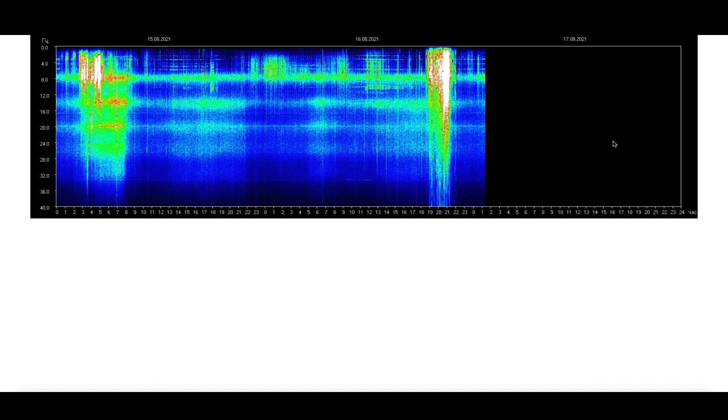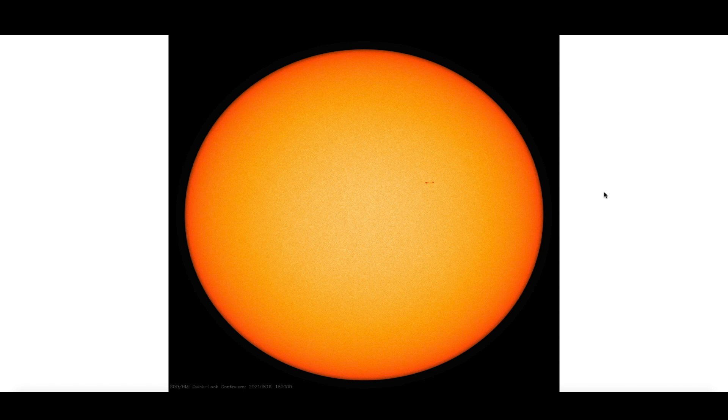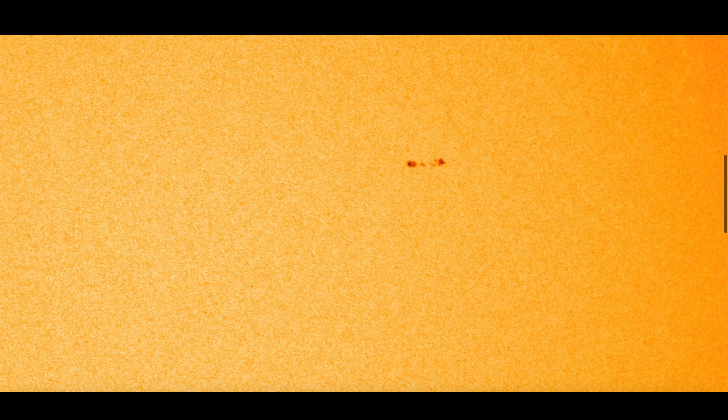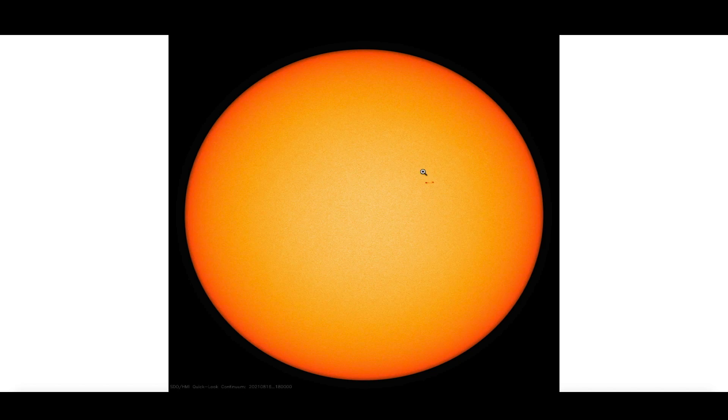First, here at the website, a quick look at the Schumann Resonance. You can see a little bit of background noise, a small spike about four hours ago. All in all pretty quiet, as the earth-facing side of the sun is also quiet. You can see a couple of sunspots trying to develop right there — those are earth-facing. If anything were to come out of those sunspots, they would come directly towards the earth.